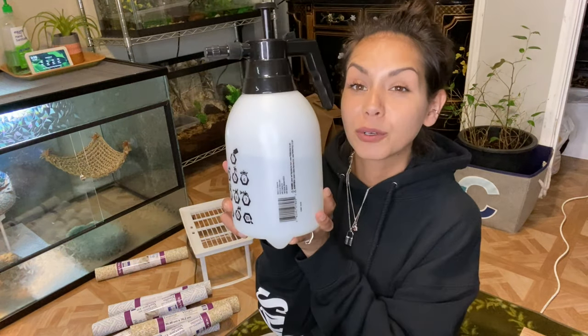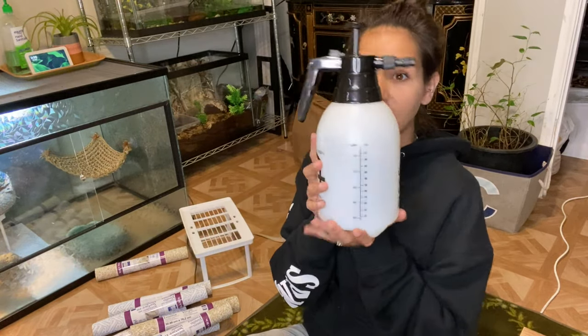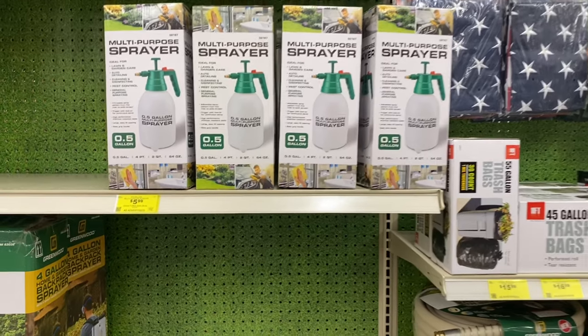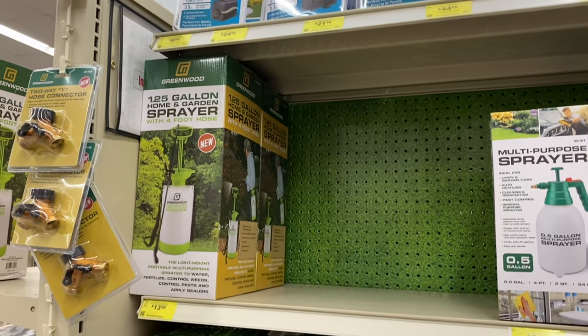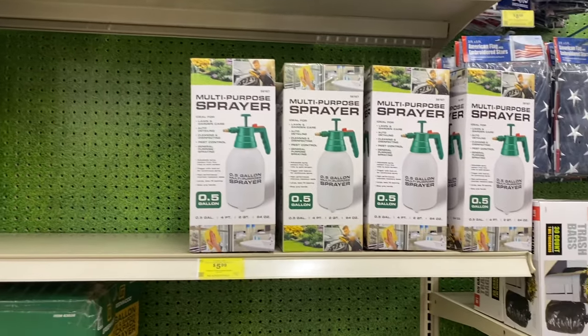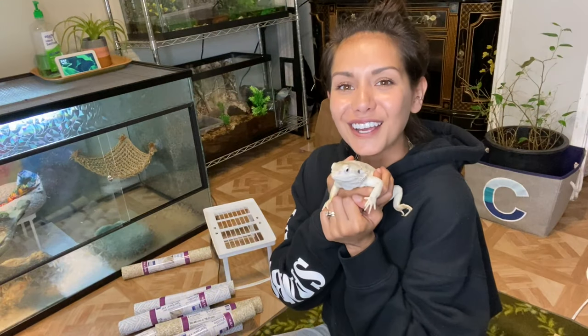My last go-to trick: if you have a Harbor Freight or Home Depot nearby, spray bottles come so much cheaper than at a reptile store. Something like this with a reptile logo will be like 20 bucks, but at Harbor Freight I believe they sell them for 13.99. You can even get bigger ones — some people don't need this big of a water jug, but I do because I need to mist down a lot of enclosures. So instead of spending 20 bucks, go to your hardware store.